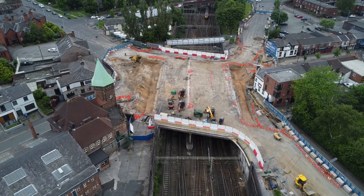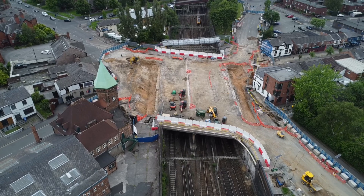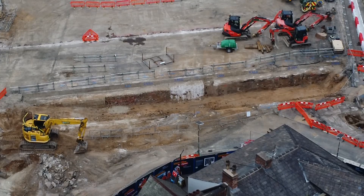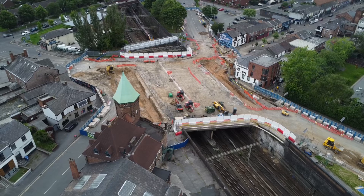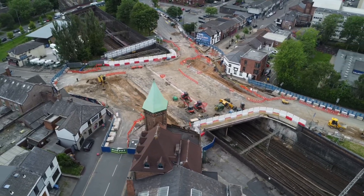Hi everyone, welcome to June's video on the Greek Street Bridge Replacement Project. In this video today, we're going to be looking at it entirely from the drone, and seeing what we can see from above that you can't see from ground level. This is the fourth video that I've done on the project. If you've not seen any of the other videos, I'll leave a link to the playlist in the top corner now.